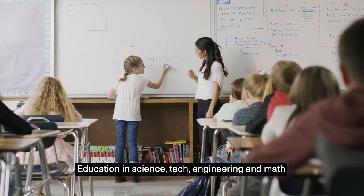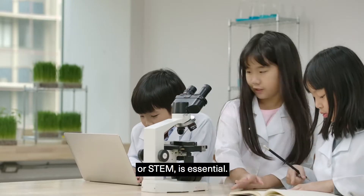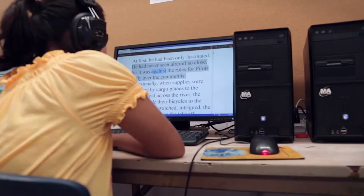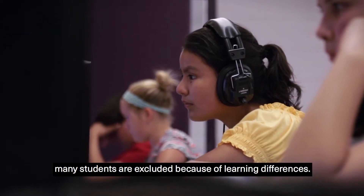Education in science, tech, engineering, and math — or STEM — is essential. It teaches logic and critical thinking, and we use it in our everyday lives. Despite its importance, many students are excluded because of learning differences.